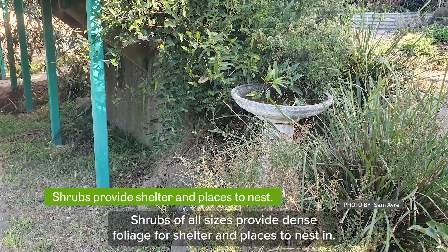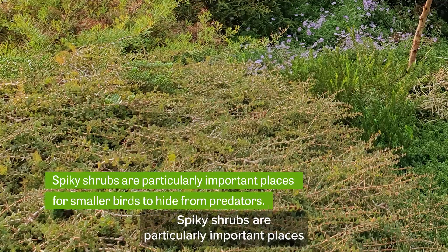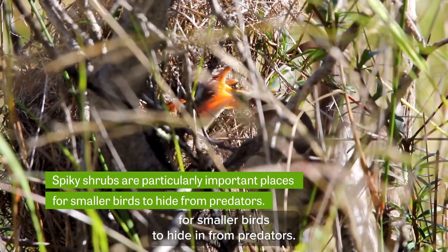Shrubs of all sizes provide dense foliage for shelter and places to nest in. Spiky shrubs are particularly important places for smaller birds to hide in from predators.